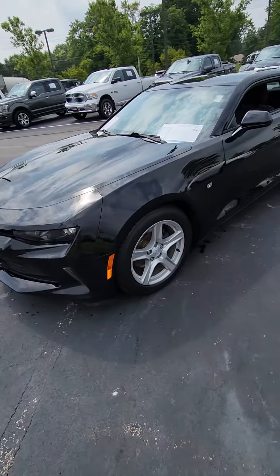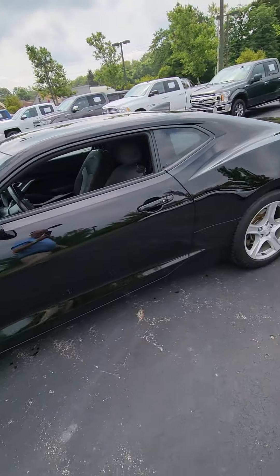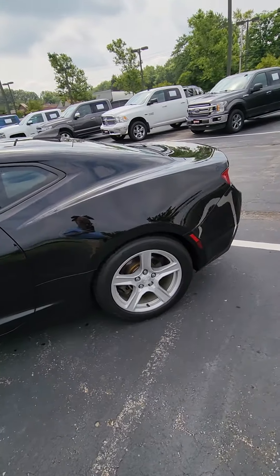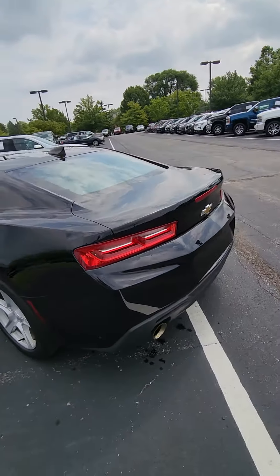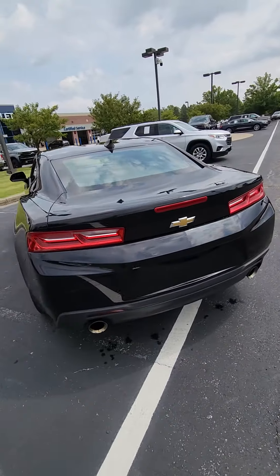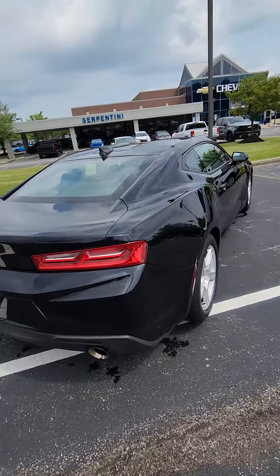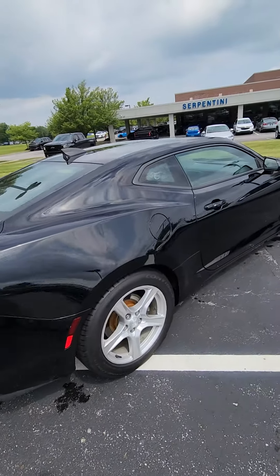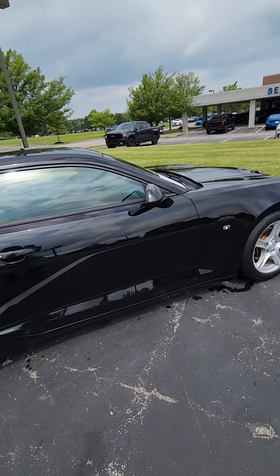2018 Chevrolet Camaro LT V6, 1LT trim level, standard 18-inch wheels. This has 68,000 miles on it, one owner, clean Carfax. It does have the tech package, so it has the Bose premium sound system.